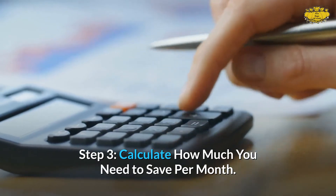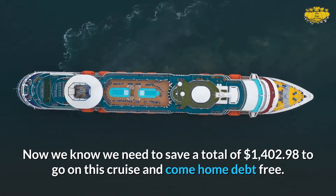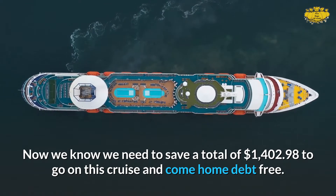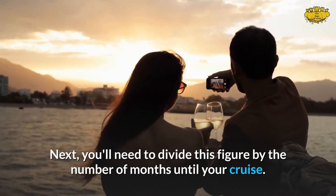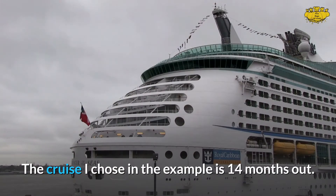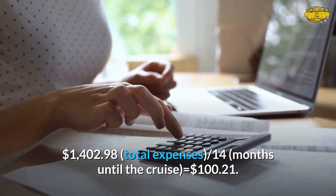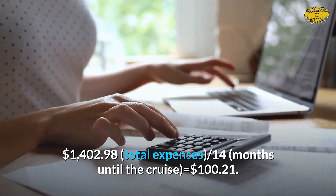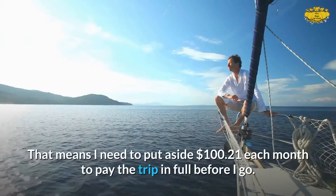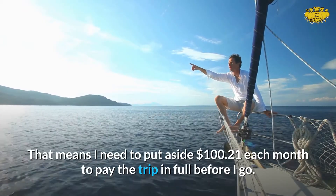Step 3: Calculate how much you need to save per month. Now we know we need to save a total of $1,402.98 to go on this cruise and come home debt-free. Next, you'll need to divide this figure by the number of months until your cruise. The cruise I chose in the example is 14 months out. $1,402.98 divided by 14 months equals $100.21. That means I need to put aside $100.21 each month to pay the trip in full before I go.